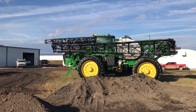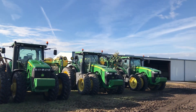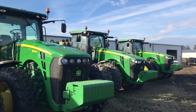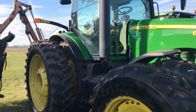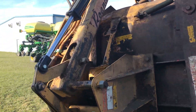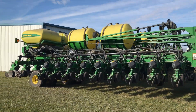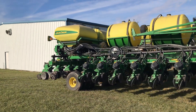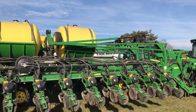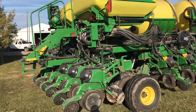This sprayer has less than 700 hours on it. Back here, take a look at the planters. All of this equipment has been very well maintained and always stored inside. This planter has been converted to the high speed exacto-merge planter.